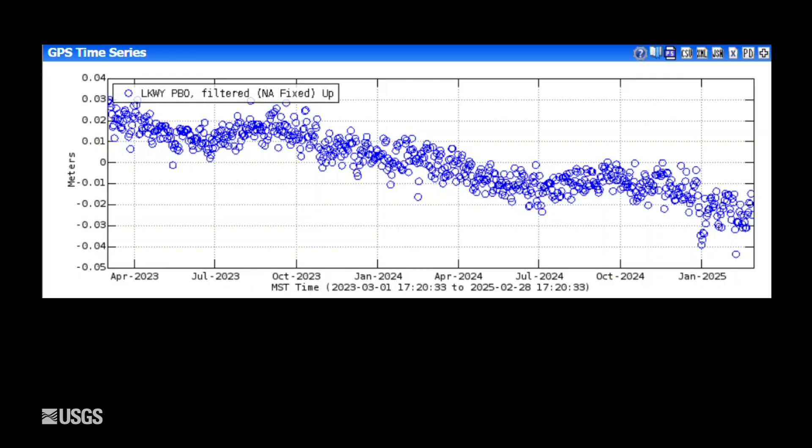Turning now to ground deformation. This is vertical deformation at a GPS site near Lake — that's on the Sour Creek Resurgent Dome. Each one of these blue dots is one day of data. The whole plot spans two years. Downward trends are subsidence and upward trends are uplift. We've seen an overall trend of subsidence since about 2015, happening two to three centimeters a year — about an inch a year — and that has continued to the present. It's interrupted in the summer months by seasonal uplifts caused by changes in groundwater conditions, but since the end of summer 2024, that subsidence has continued to the present day.